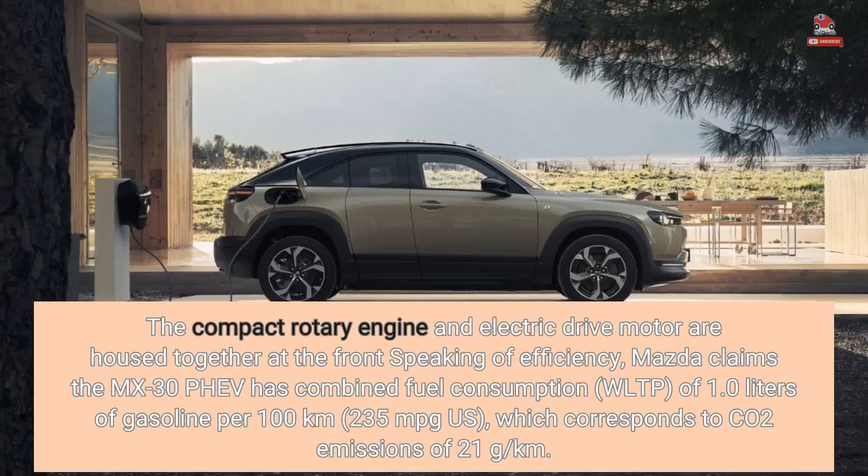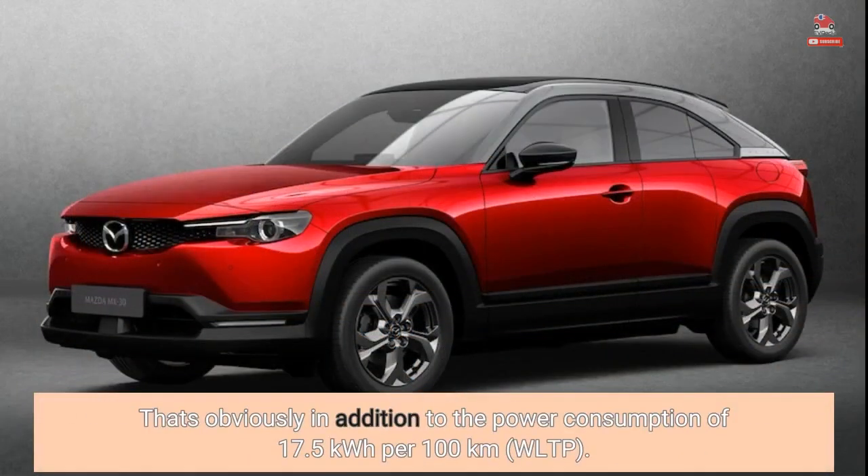Speaking of efficiency, Mazda claims the MX-30 PHEV has combined fuel consumption, WLTP, of 1.0 liters of gasoline per 100 kilometers, 235 miles per gallon US, which corresponds to CO2 emissions of 21 g/km. That's in addition to the power consumption of 17.5 kWh per 100 kilometers, WLTP.